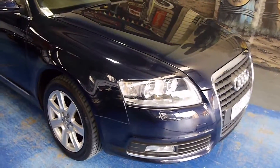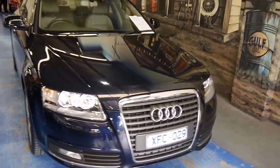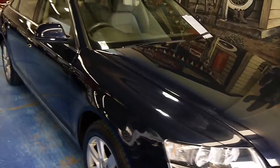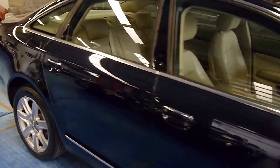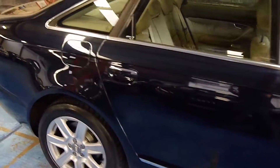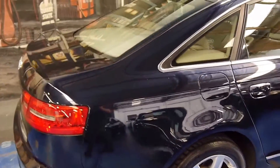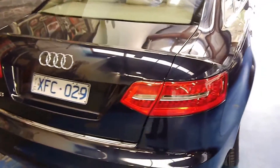Welcome to the Old-Timer Centre. I'm absolutely thrilled to offer you this beautiful Midnight Blue Audi A6 sedan. It's a 2009 model year and it's travelled only 103,000 kilometres. Another thing in this car's favour is that it's had its water pump and timing belt recently completed at Audi.